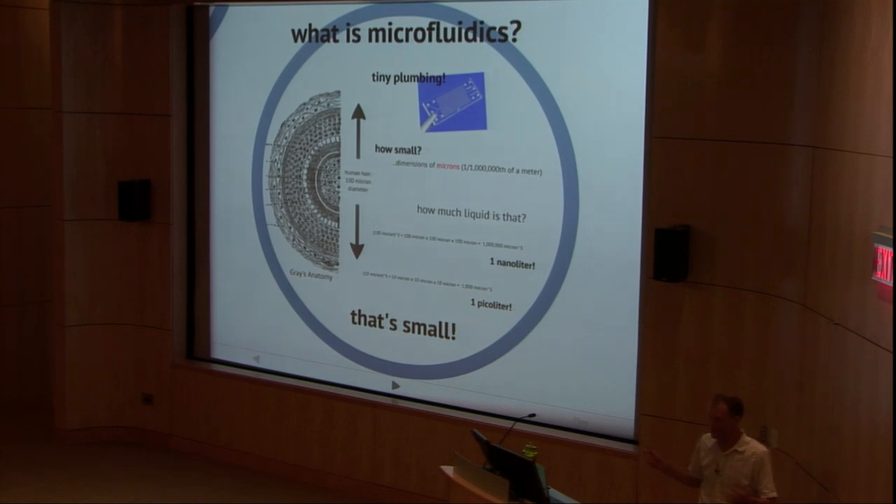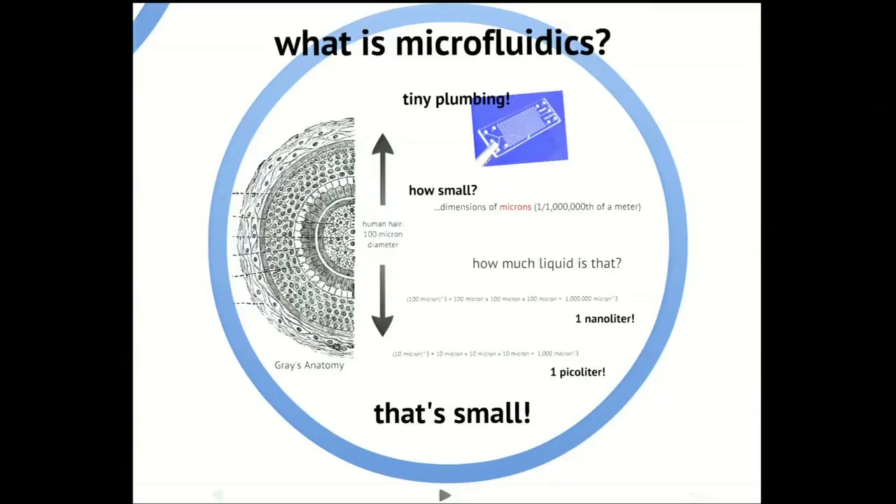So, what's microfluidics anyway? Well, this is what I'm here to talk about. And the answer is really simple — it's just small plumbing, just like you see here. I can go home, you can all go home, we're done. Okay, all right. Well, I'll say a little more.